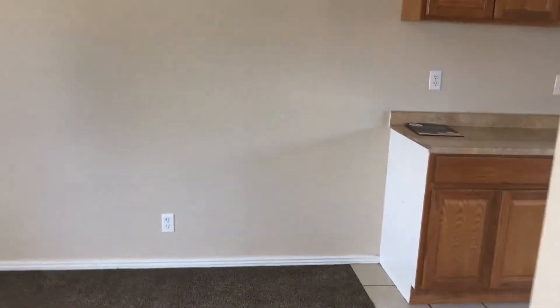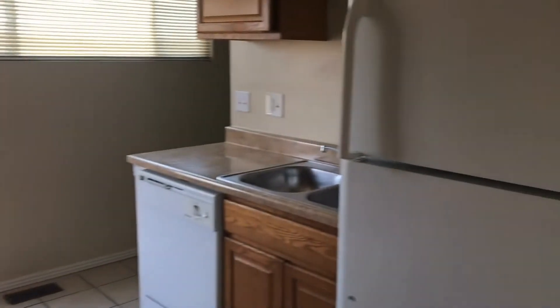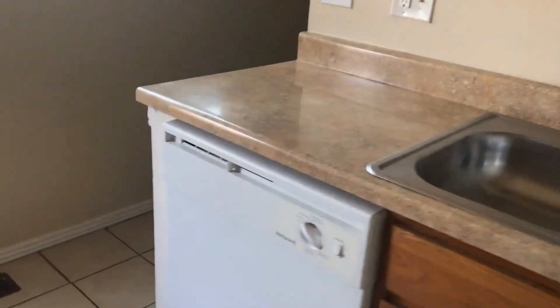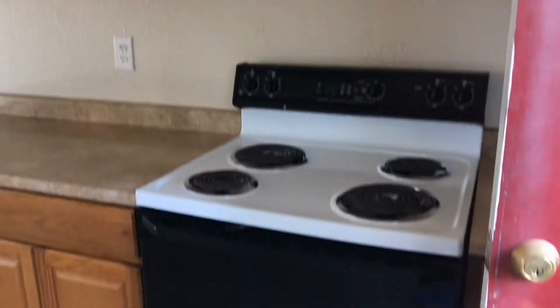Let's go down to the kitchen area, which is right down this way. It has all white appliances as you can see — a dishwasher, refrigerator, and a stove.